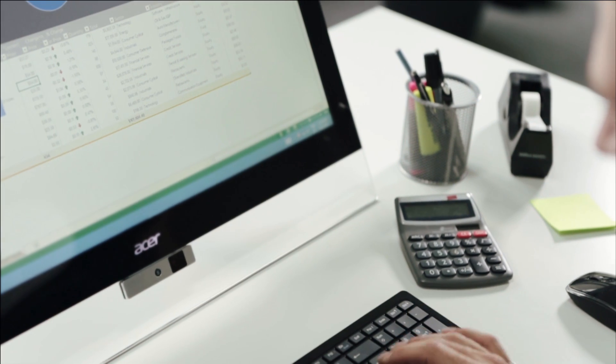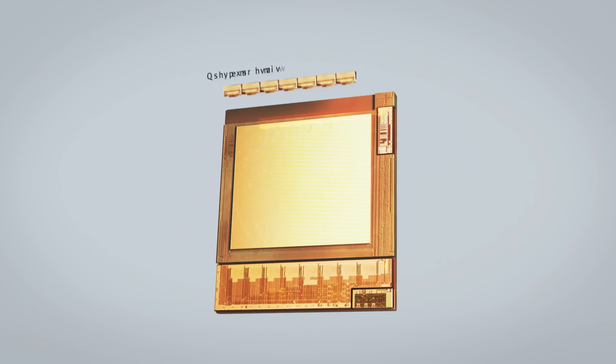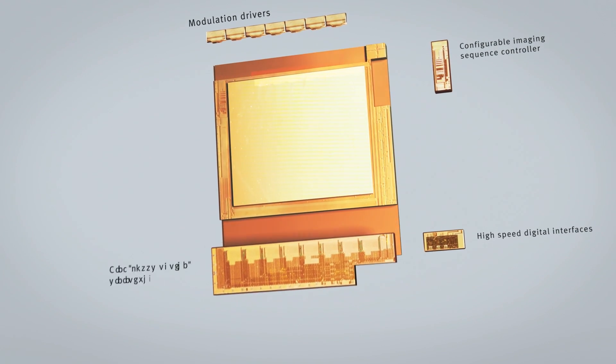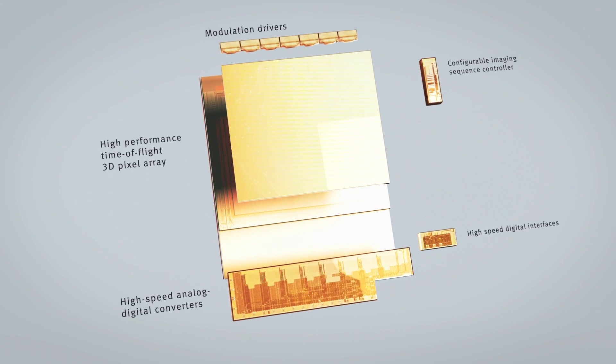Unlike standard 2D cameras, we use modulated infrared light to illuminate the field of view. Hands like to move quickly, so the challenge was to make our chip very fast so it can keep up. Therefore, we integrated high-speed analog-to-digital converters and digital interfaces in our chip to ensure the camera can really follow your finger.